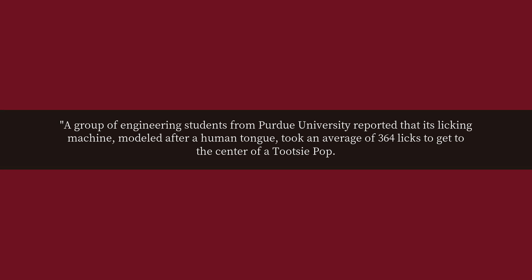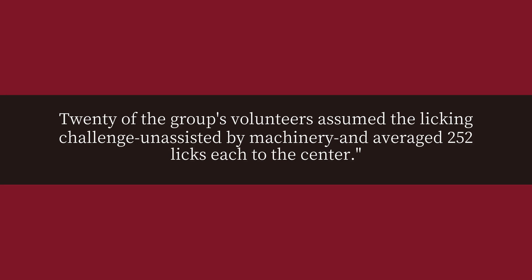A group of engineering students from Purdue University reported that its licking machine, modeled after a human tongue, took an average of 364 licks to get to the center of a Tootsie Pop. 20 of the group volunteers assumed the licking challenge unassisted by machinery and averaged 252 licks each to the center.